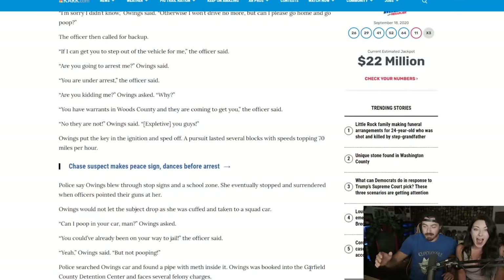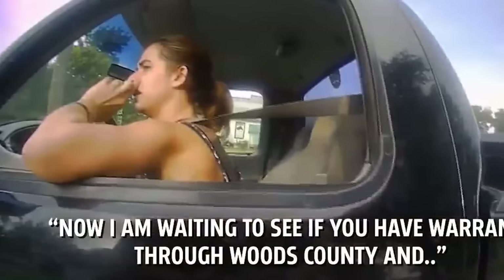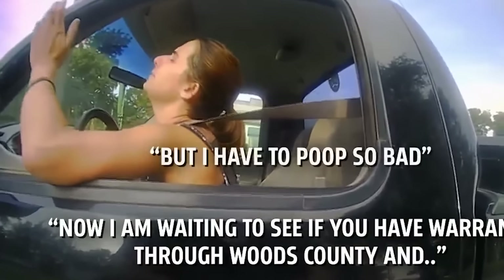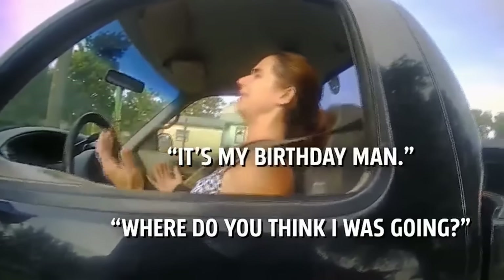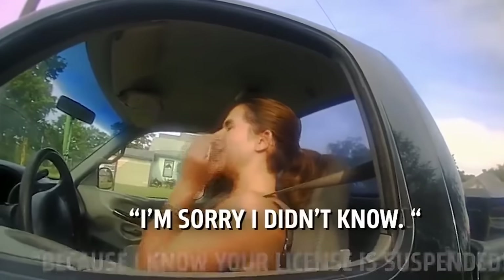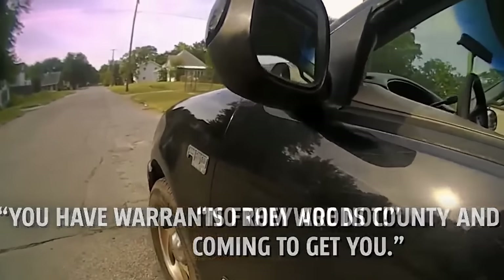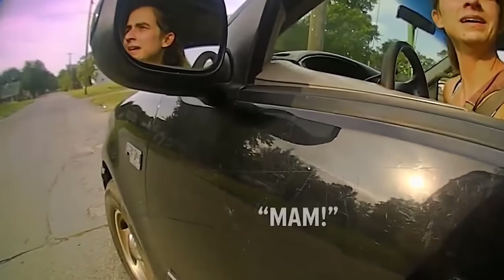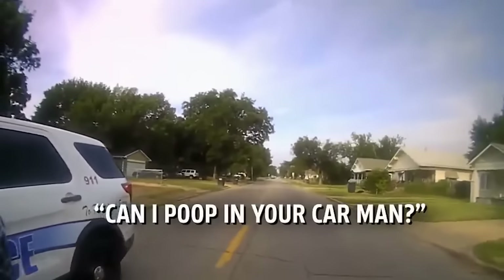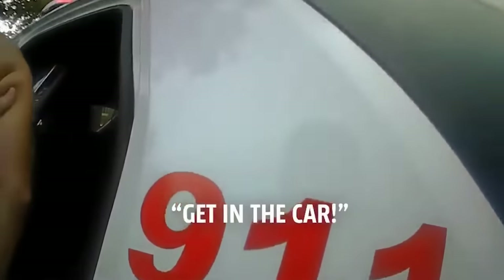That was verbatim — we did not make that up. It's right there: 'Your license is suspended.' 'Why?' 'I don't know.' 'Now I'm waiting to see if you have warrants through Woods County.' 'I have to poop so bad. Where do you think I was going? It's my birthday, man. Why don't you just let me go?' 'Because your license is suspended.' 'I'm sorry, I didn't know. I won't drive no more, but can I please go home and go poop?' 'You have warrants through Woods County and they're coming to get you.' 'No they're not.' 'Ma'am.' 'You could have already been on your way to jail.' 'Yeah, but not pooping.' 'Get in the car.'